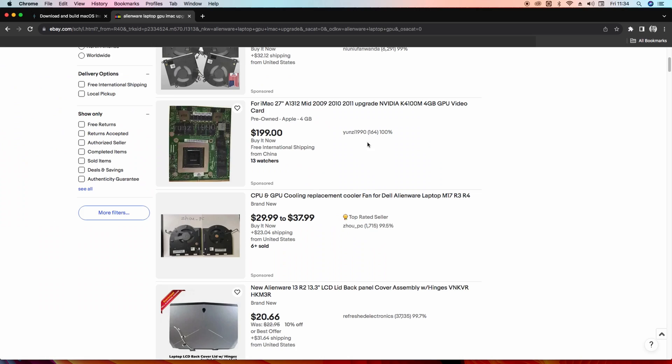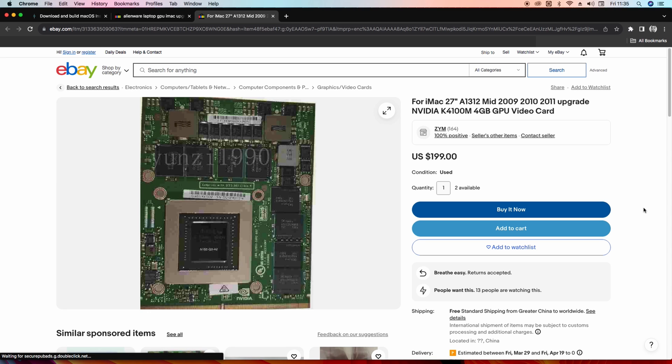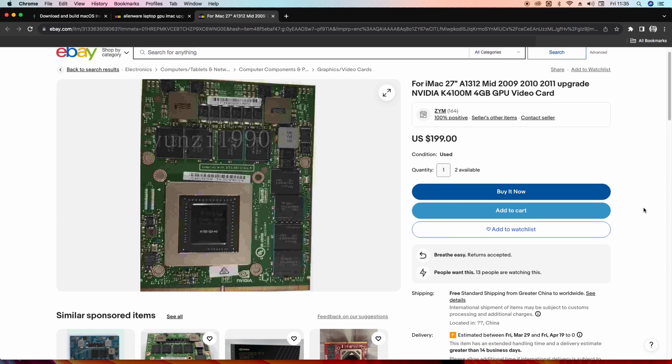The only reason why I decided to switch to Windows was that this computer could no longer handle my 4K video editing workflow — the 512MB VRAM can no longer cut it. You might try to upgrade the GPU on the older iMacs by using old Alienware laptop GPUs, but in some cases you will lose the ability to adjust screen brightness. And personally, I'm tired.